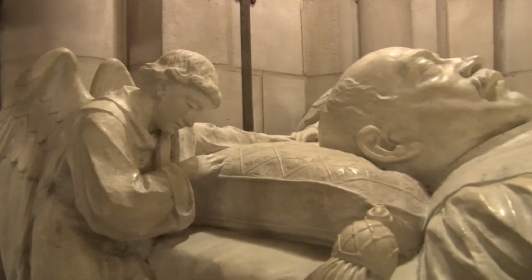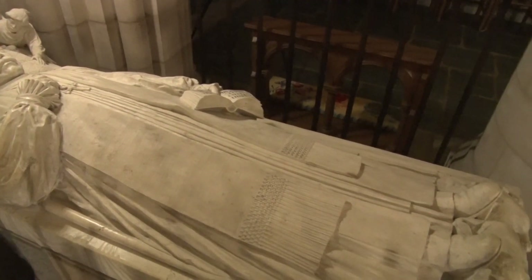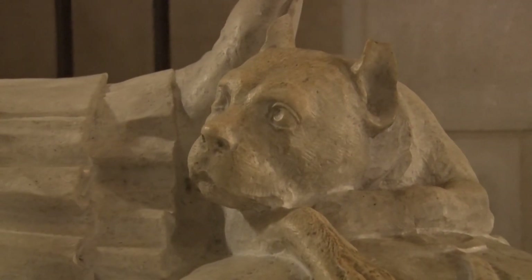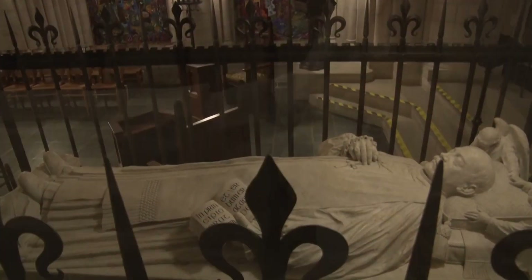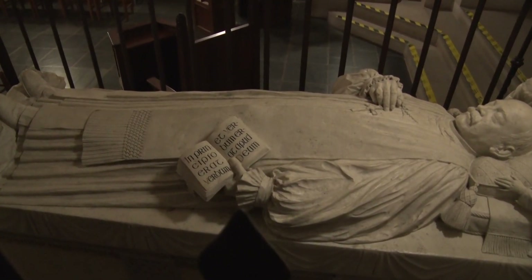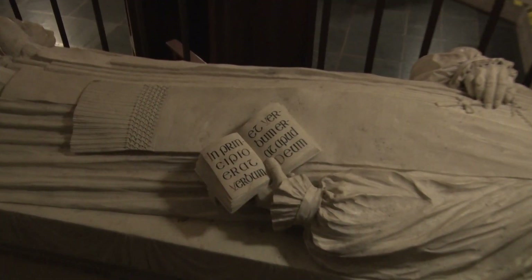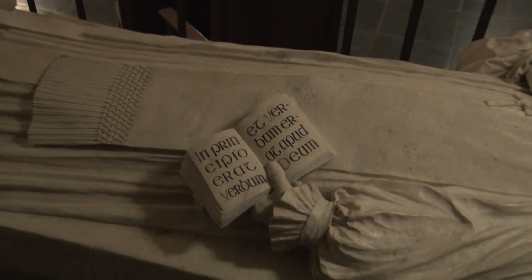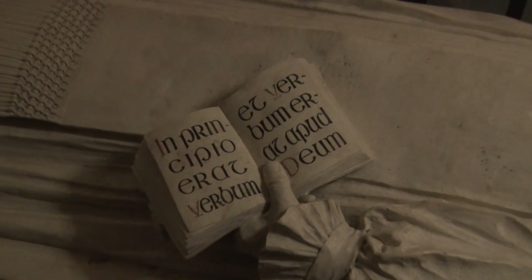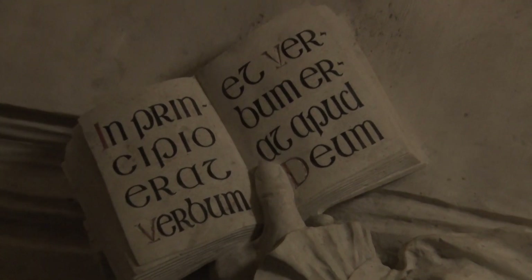Bishop Alfred Harding and his wife and infant son are interred in the chapel. His dog Kiddo is shown at his feet, symbolizing the bishop's fidelity. He is shown sleeping with an open Bible in his left hand. On the pages are inscribed in Latin the opening verse of the first chapter of the Gospel of John: "In the beginning was the Word, and the Word was with God."